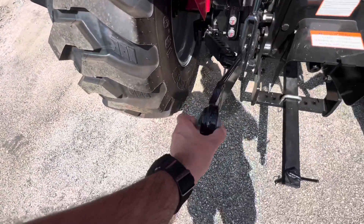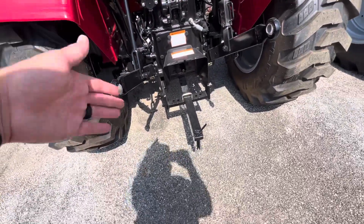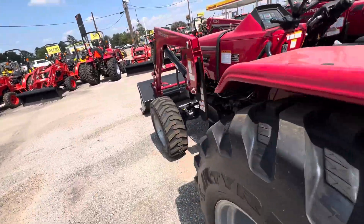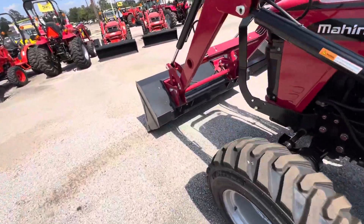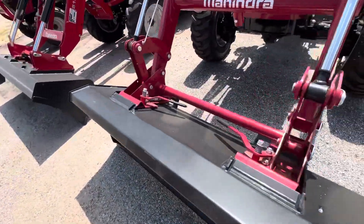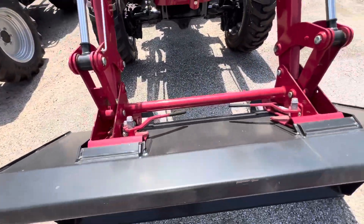We also have category one or category two, so it's super versatile. It also includes the tow bar as well if you want to pull a trailer — that's an accessory with other tractors. And then one last thing, we also have the quick-detach bucket on the front. If you want to put pallet forks, hay spears, anything like that, it's super simple to do.